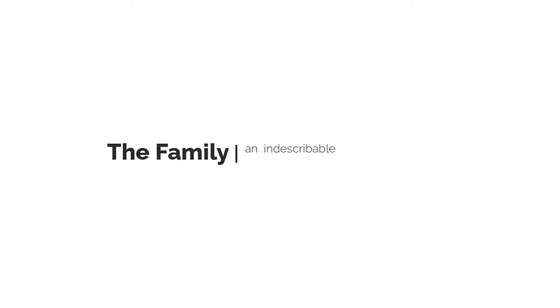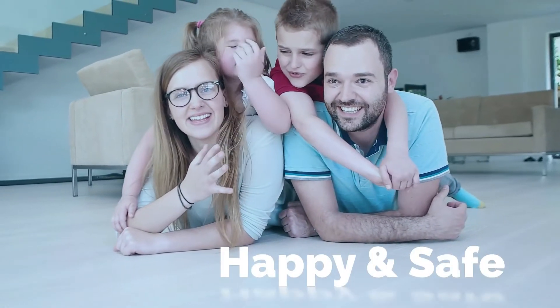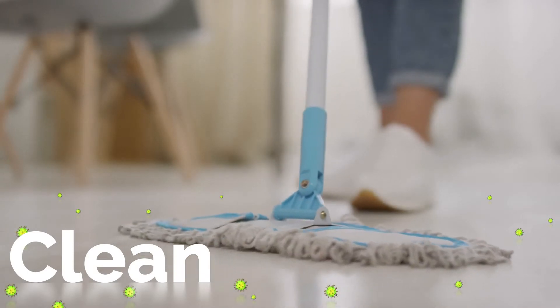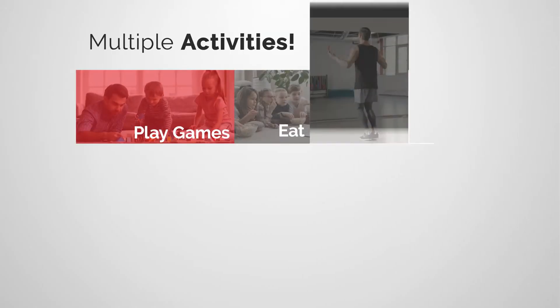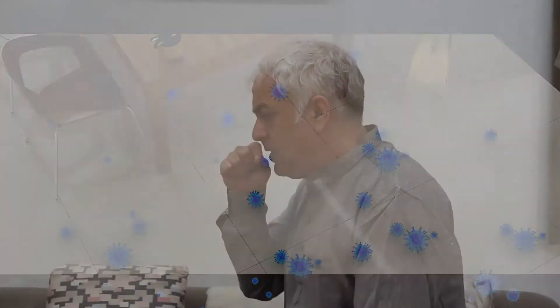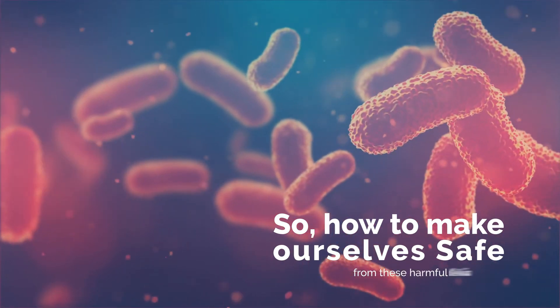The family — an indescribable thread interwoven with emotions and endless care. To keep our family happy and safe, we take hygienic precautions and keep our living and working spaces clean. But that's not enough to safeguard us from infectious bacteria that cause illness. We do multiple activities on floor surfaces — surfaces on which infectious bacteria exist, grow, and may cause illness. So how do we make ourselves safe from these harmful bacteria?